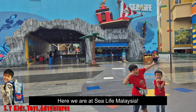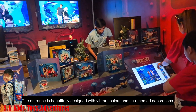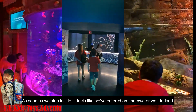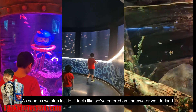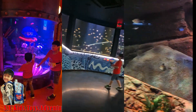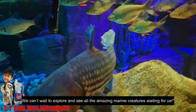Here we are at Sea Life Malaysia! The entrance is beautifully designed with vibrant colors and sea-themed decorations. As soon as we step inside, it feels like we've entered an underwater wonderland. We can't wait to explore and see all the amazing marine creatures waiting for us!